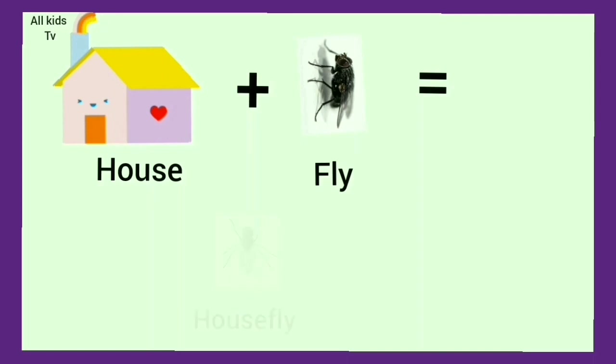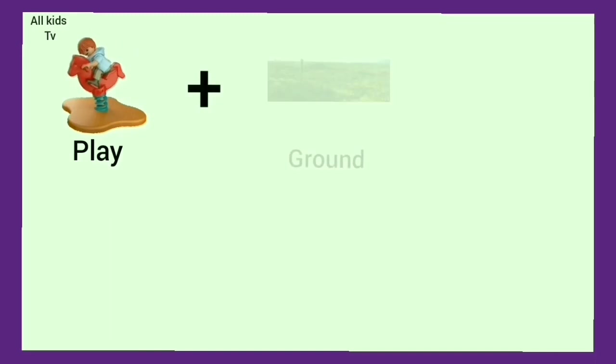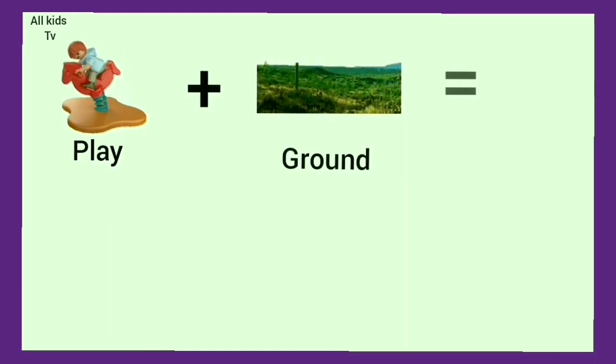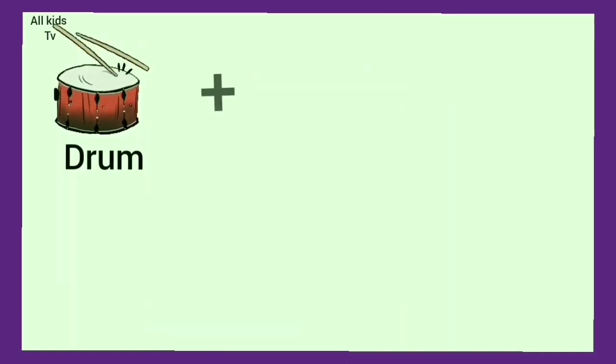House plus fly. We get housefly. Play plus ground. We get playground. Drum plus stick. We get drumstick.